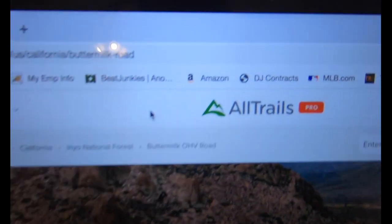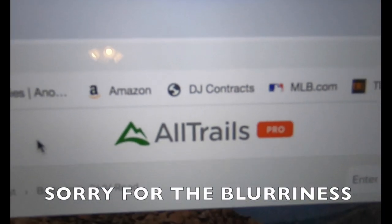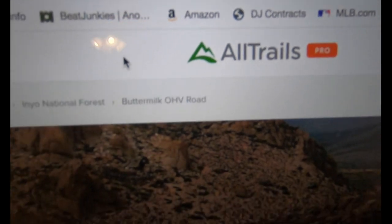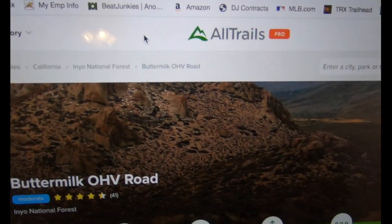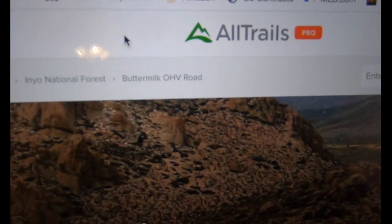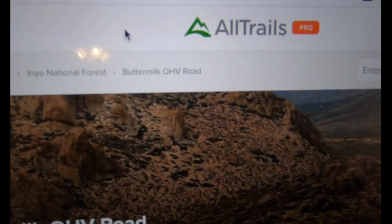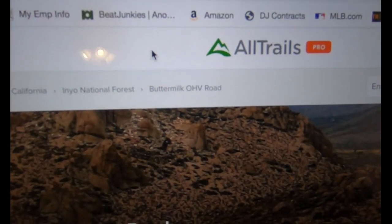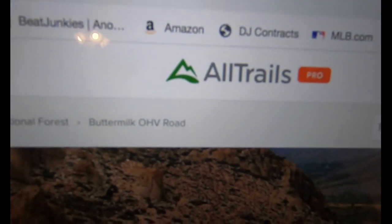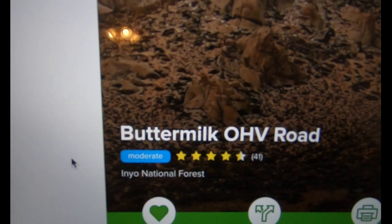Now I'm going to show you another site I use — All Trails. All Trails is a great site. I started using just All Trails until I found Trails Off-Road, and now I use both equally. I use All Trails to upload everything I create so I can download it to my phone and have my map available without any reception.